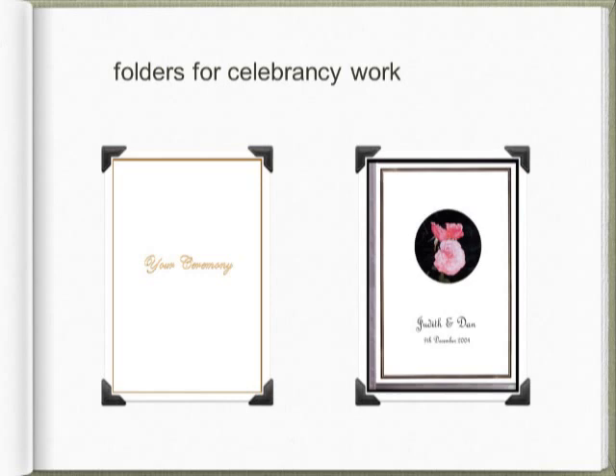On the right hand side, you'll see that we sell 10 or 20 pocket acid-free clear plastic folders that could be used for presentation purposes.